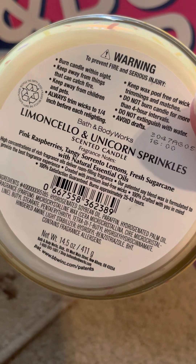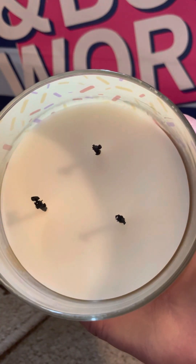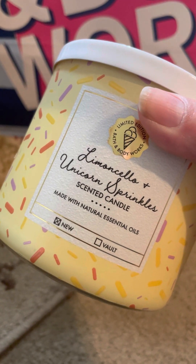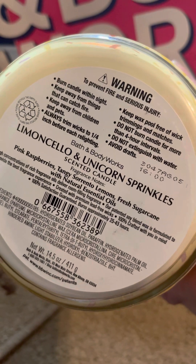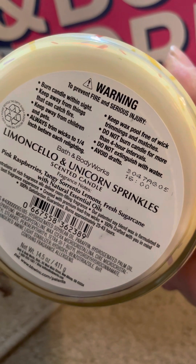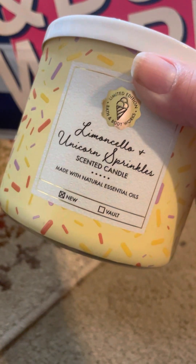This is the one I like — Limoncello Unicorn Sprinkles, with pink raspberry, tangy Sorrento lemons, and fresh sugar cane. Here's what it's burning like so far; I think I've used it maybe two or three times. I just really like this and I wish I could get more. The thing is, I don't like the Unicorn Sprinkles candle on its own, so I don't know if it's the limoncello I'm picking up. This has a good strength and throw, maybe a seven and a half — I would definitely get this one again if I can find it.